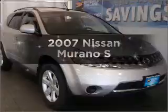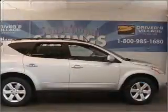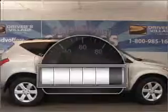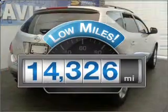Imagine yourself in this 2007 Nissan Murano. Find everything you want in a ride under one roof. With this vehicle, why worry about high mileage? Choosing a ride with lower mileage is the right choice for your busy life.